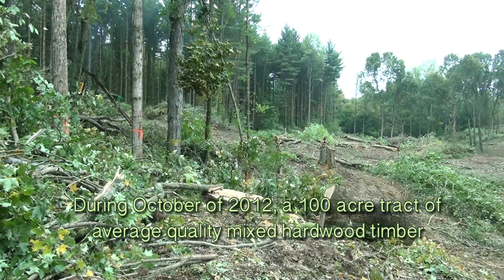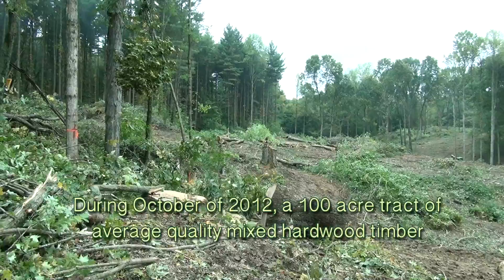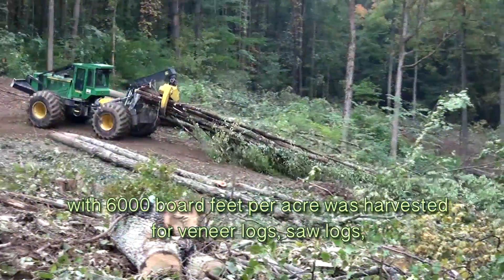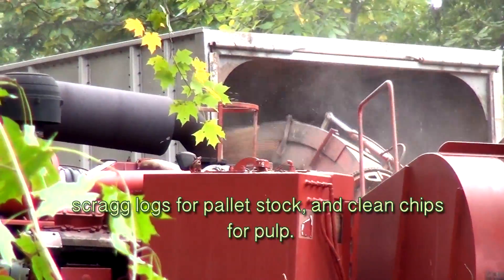During October of 2012, a 100-acre tract of average quality mixed hardwood timber with 6,000 board feet per acre was harvested for veneer logs, saw logs, scrag logs for pallet stock, and clean chips for pulp.